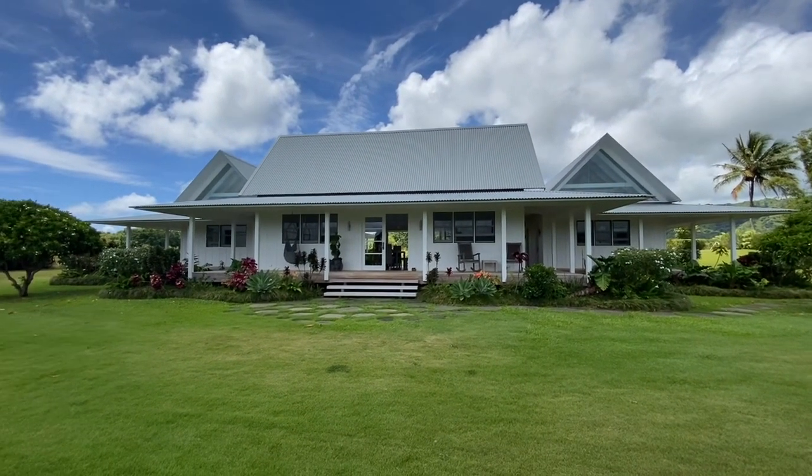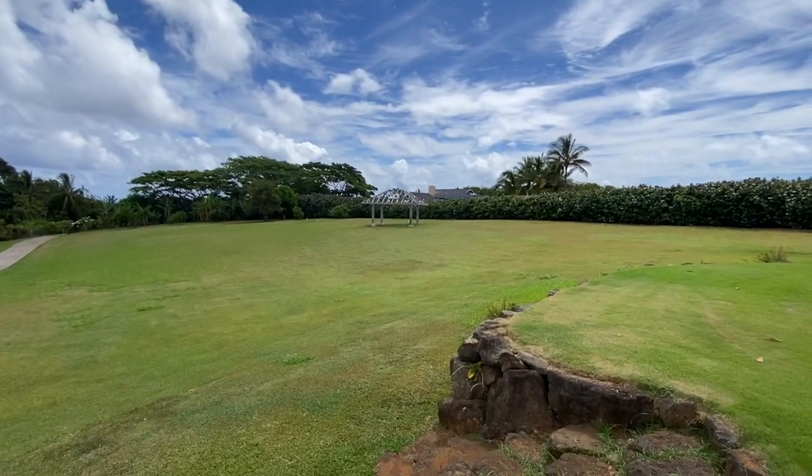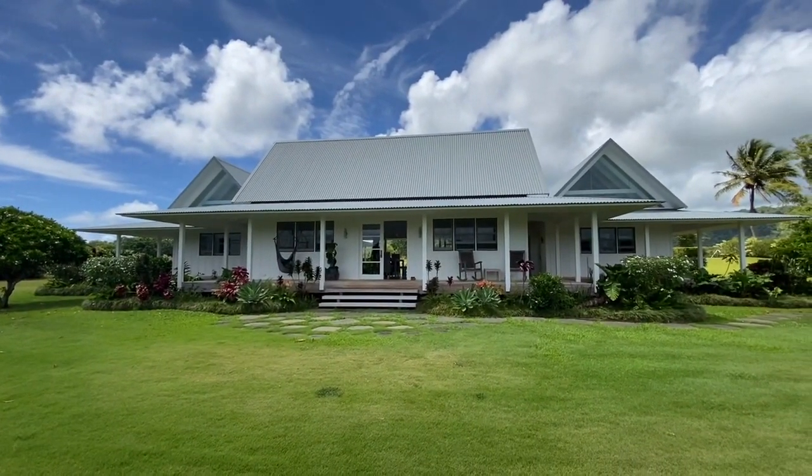This is my favorite new listing on the north shore of Kauai. It's on three acres — a beautiful, wide, expansive lot with Hawaiian style contemporary architecture.